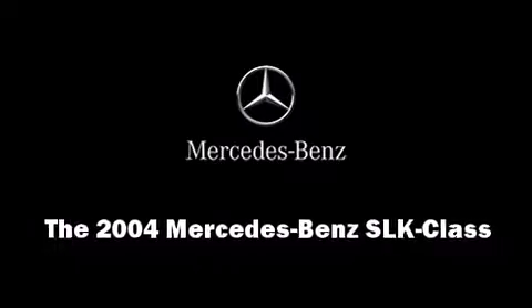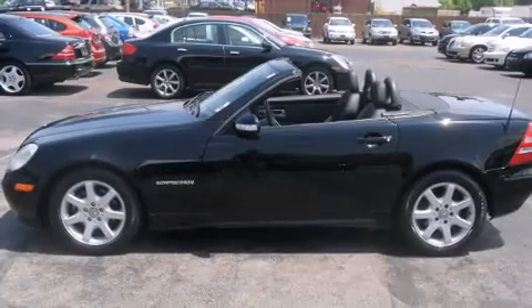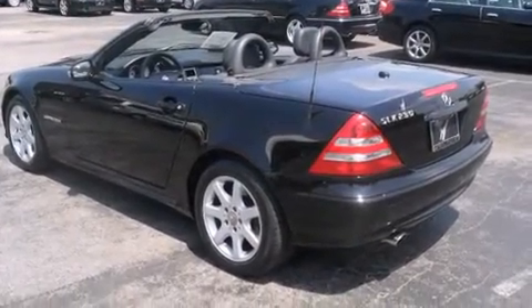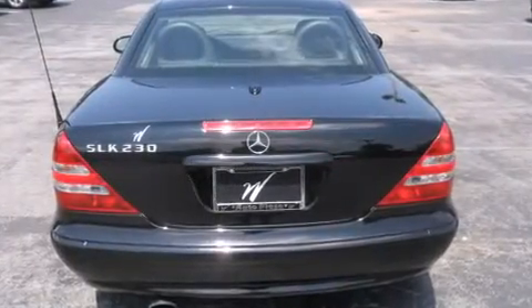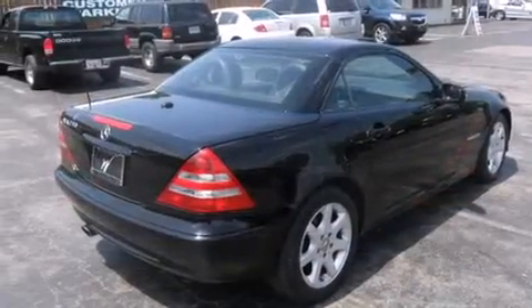You're going to love the 2004 Mercedes-Benz SLK class. This two-door, two-passenger convertible still has less than 80,000 miles. Mercedes-Benz made sure to keep road handling and sportiness at the top of its priority list.